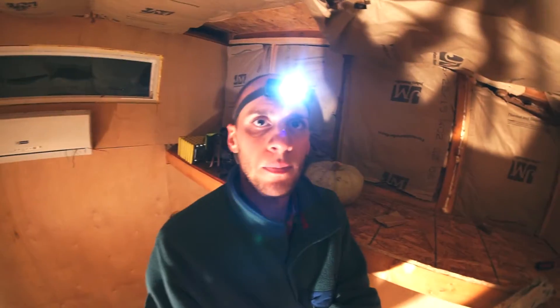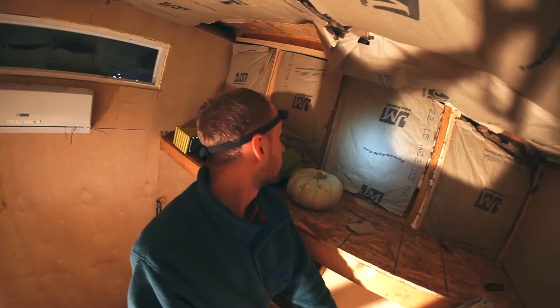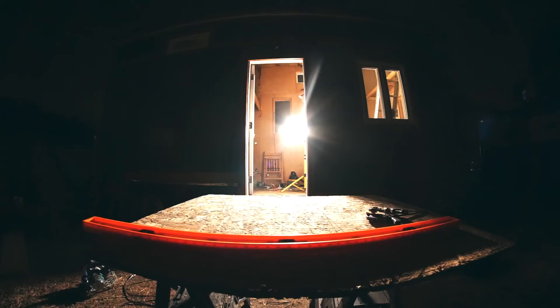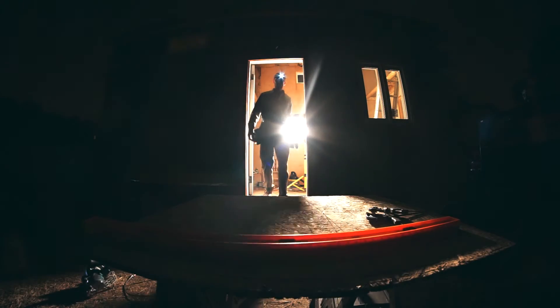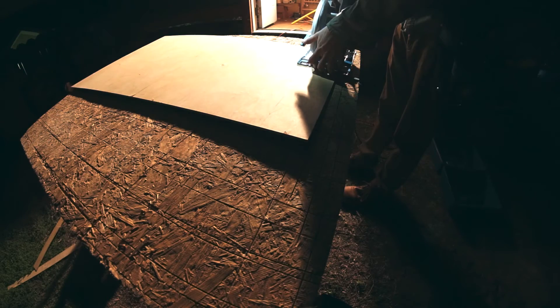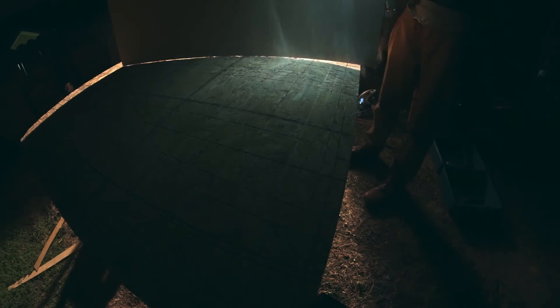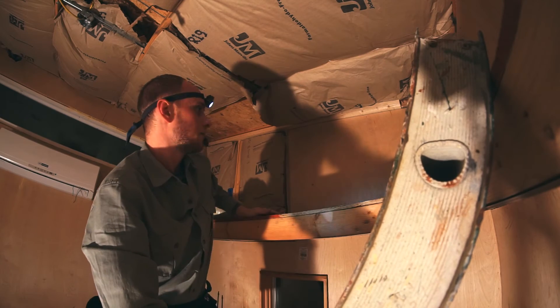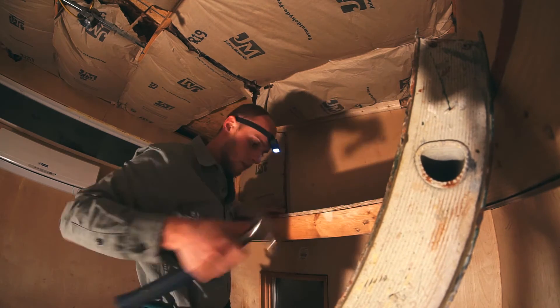This next spot I'm working is actually this little area for the storage shelf. I've got this angled top piece here. Not bad. Trucking along, man.